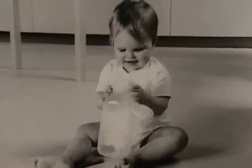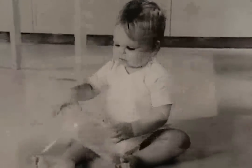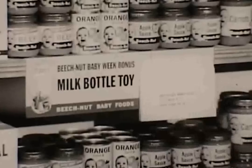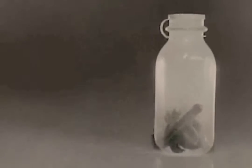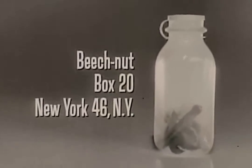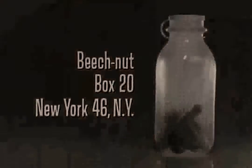Now, to get your baby's fill-and-dump milk bottle toy, look for the handy mailing envelope at your store today. Or just send 25 cents and any six Beech-Nut baby food labels to Beech-Nut, Box 20, New York 46, New York.